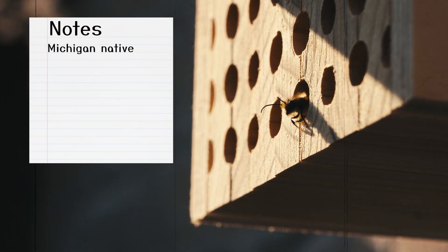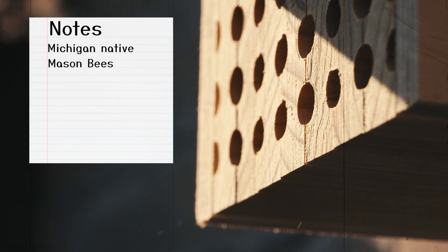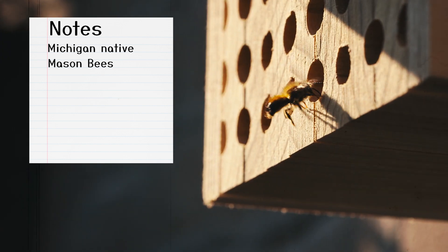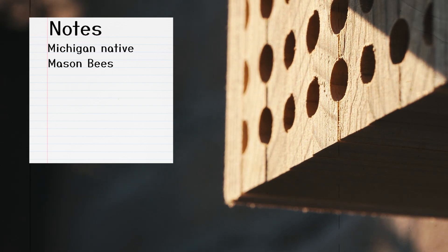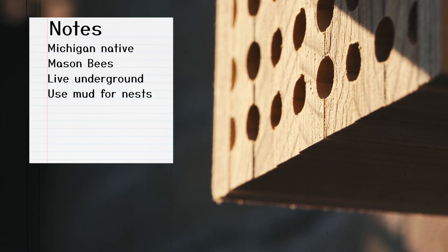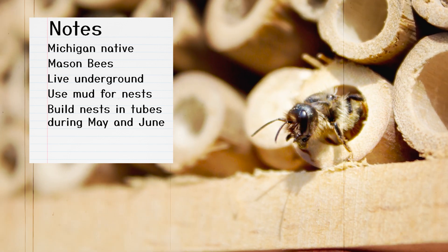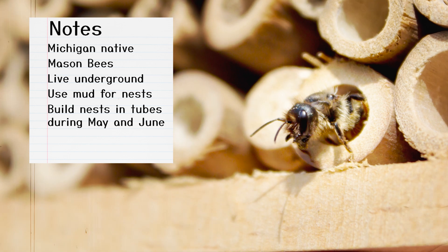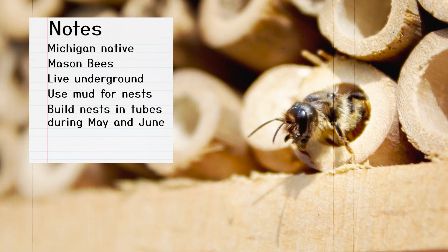The first native bee is the mason bee. Mason bees are solitary bees. This means they live alone and don't live in colonies or groups like the non-native honey bee. Mason bees live underground and get their name because they use mud or mason products to construct their nest inside of an empty stem or tube. Humans that work with brick and mortar or mud are known as masons.